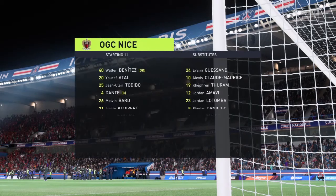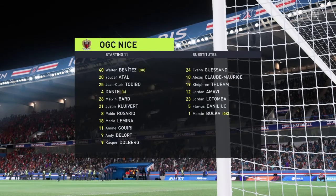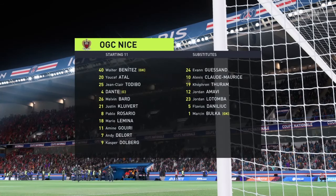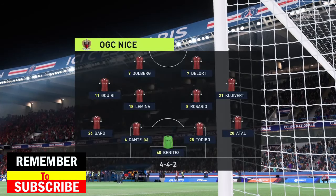Here's how it looks for Nice. This system gives them a good defensive base — a well-drilled back four, a solid midfield with wide players tucking in, and two forwards who can press the ball. But does it provide enough fluidity going forward? I'm never sure.